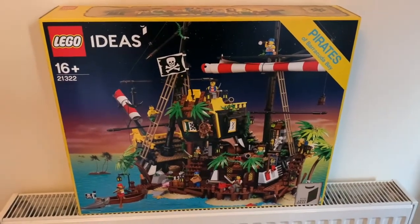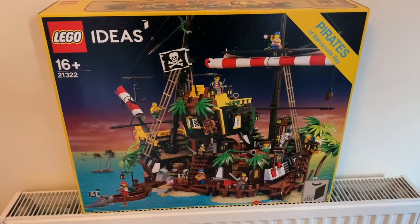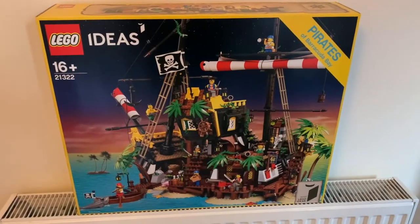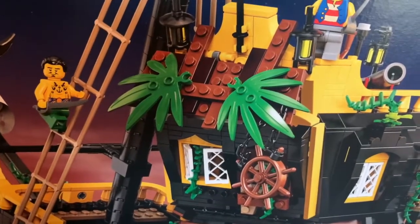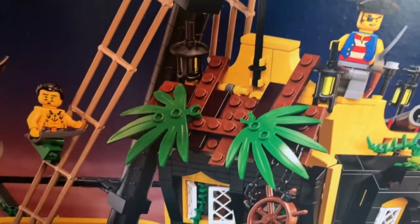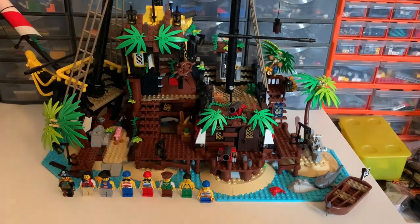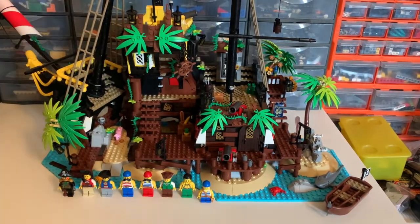I'm going to make myself a cup of tea and get started building, and I will see you all again when it's finished. So that was Monday — today is Friday — and at long last I present the finished set, which is really having a difficult time fitting into the camera.